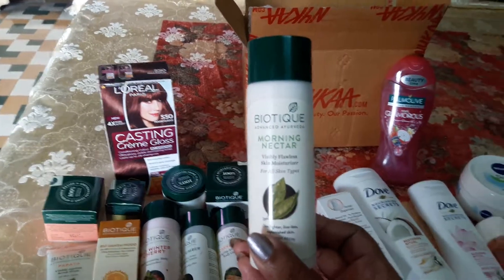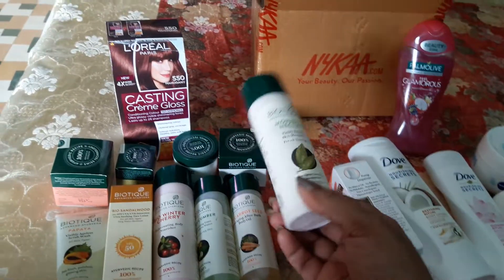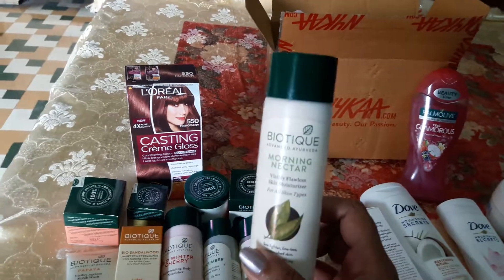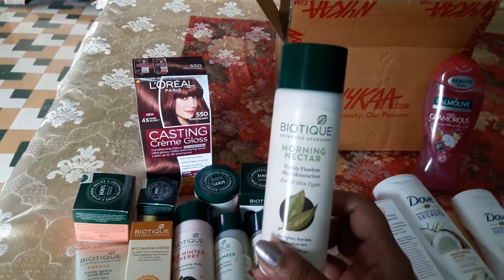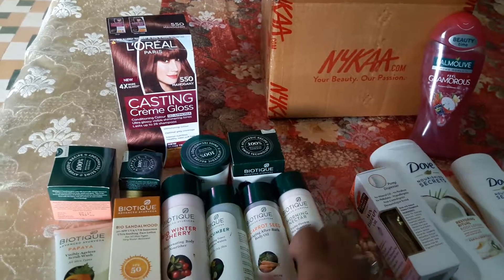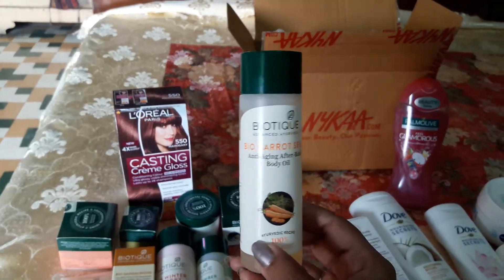Starting with Biotique products — I have a lot of Biotique products here. This is the Biotique Morning Nectar. Every day after washing and brushing my face, I start using this Morning Nectar. It has a very soothing fragrance and it's very good for your skin.